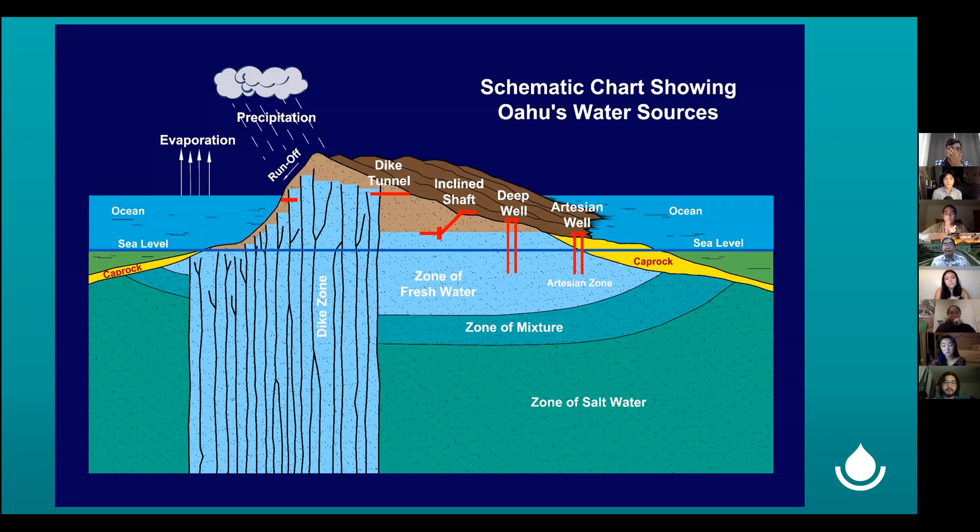Below it is salt water, and between the fresh and salt water is brackish water, where they kind of mix between each other. So we're very blessed. We take water from different sources — we have tunnels up in the mauka areas where we can tap the dikes, the water that's entrained at higher elevations, and water can flow out of these tunnels without electricity.